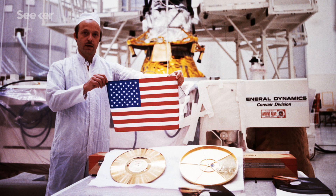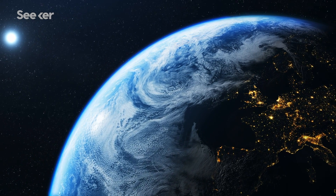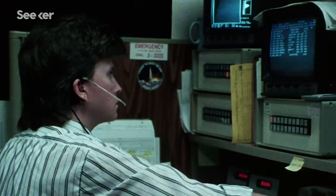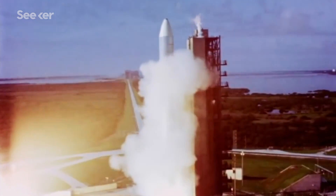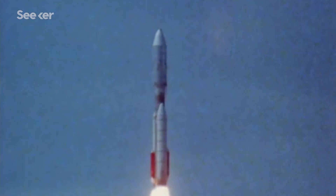They also each carried a golden record for a potential extraterrestrial to decipher — a time capsule of us here on Earth. If any other being were to find it, they would know what we on Earth were like in 1977. We have liftoff of the Titan Centaur carrying the first of two Voyager spacecraft, to extend man's senses farther into the solar system than ever before.